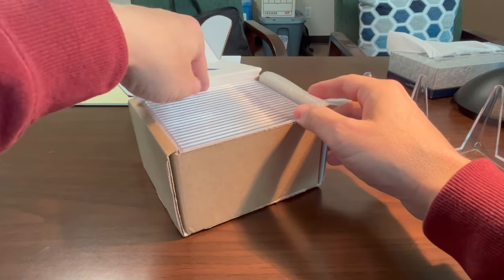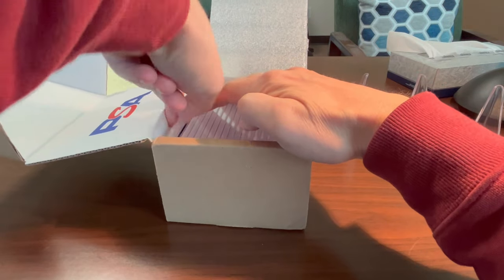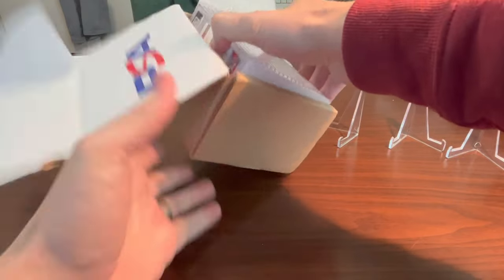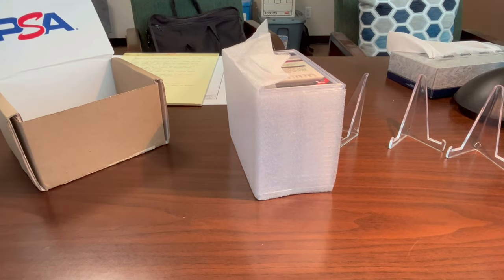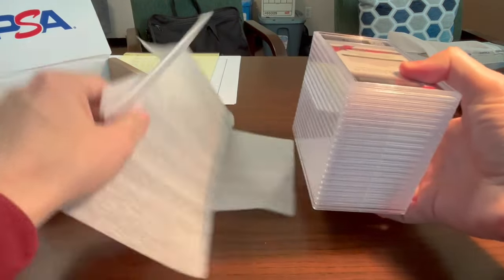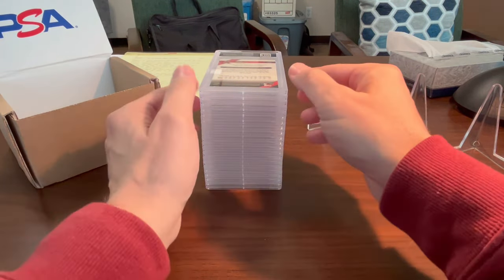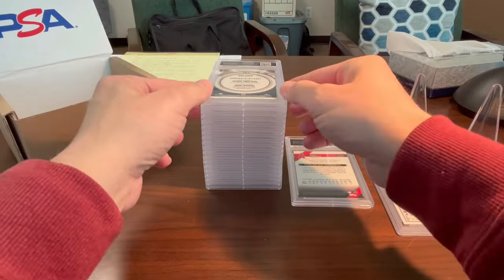I've got the PSA package here — let me figure out which is the front and back before I open it. Okay, so there's the front, and the back is here. There are 20 cards in this order — this is probably the biggest order I've ever done. I think I've done 10 or 15 card orders before, but this is certainly the biggest. I'm going to shift the order around a little bit to show the cards in an order I'd like to show them.